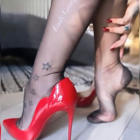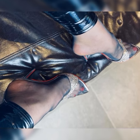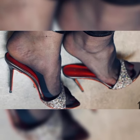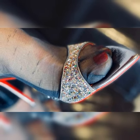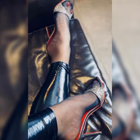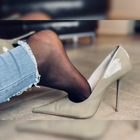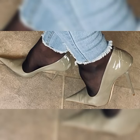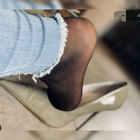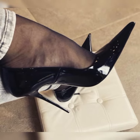You can also find them in different colors and materials to suit your personal taste and the occasion. When wearing stiletto high heel sandals, it's important to practice walking in them before you head out. They can elevate a simple jeans and top ensemble or add a touch of elegance to a formal dress. Be sure to choose a heel height that you feel comfortable and confident in, and remember to take a break and give your feet a rest when needed.